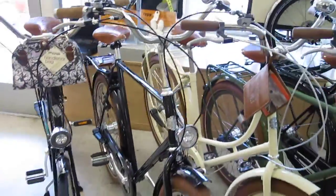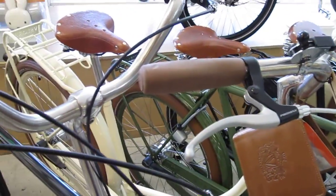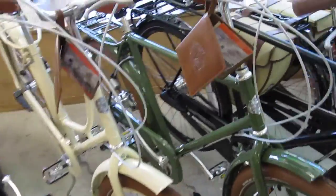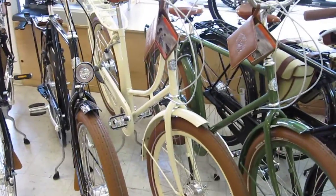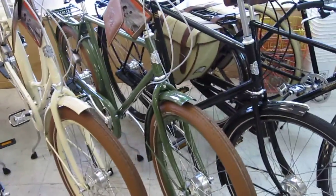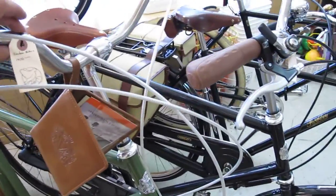Next to that is a Churchill Balloon and this is a large size bike and the Churchill Balloon is going for $2,200. Next to that is a Student Balloon which is a $1,400 bike. This has got those big beautiful brown balloon tires. This is a step through frame, it's also a small size just like our Victoria. Down the way here is a Student Balloon, this is a men's medium, about a 56 centimeter frame size going for $1,400.